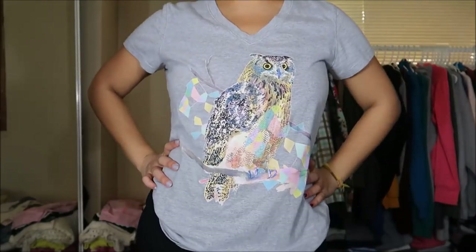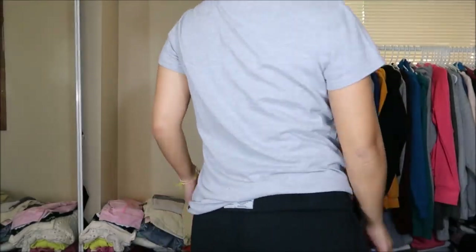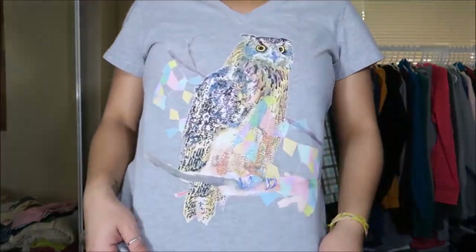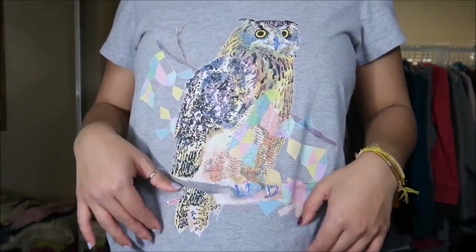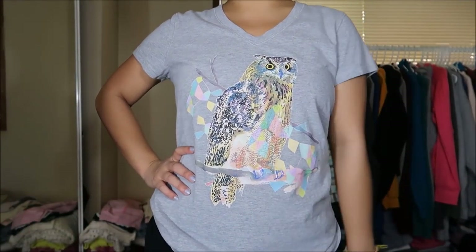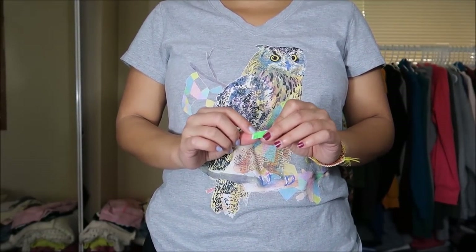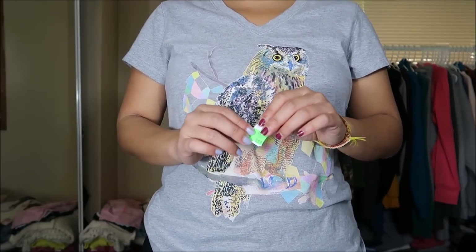This graphic tee is by Eddie Bauer in a size large. It's just a v-neck light gray tee — pretty basic for the most part. The graphic is like an owl with geometric shapes all around it. I can wear this around the house or to the gym, yoga, you guys know the deal. This was originally $3.99 but I got it for 75% off, so I got it for a dollar.